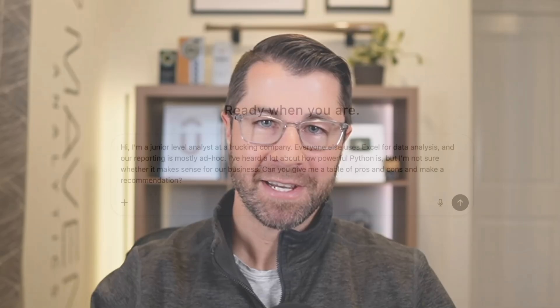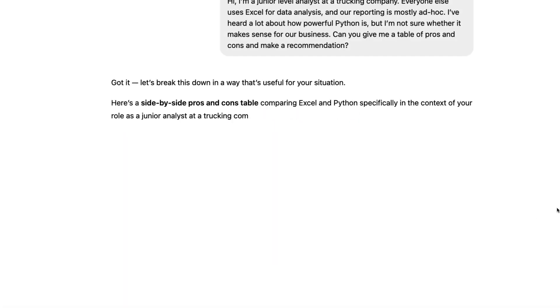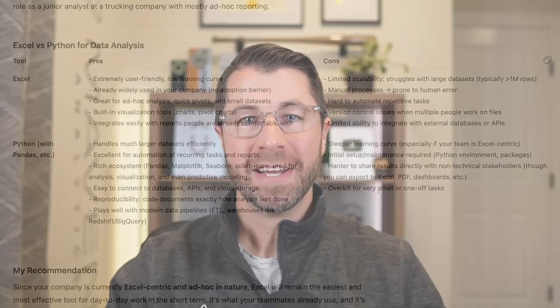Finally, we'll roll up our sleeves and start putting these tools to use. We'll demonstrate how to craft effective prompts to produce accurate and consistent results, then explore some powerful real-world use cases.